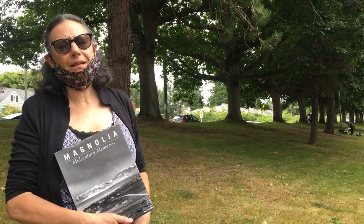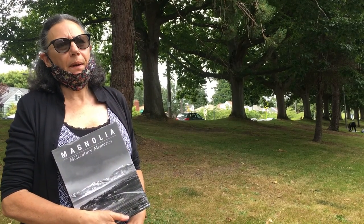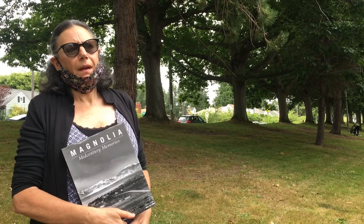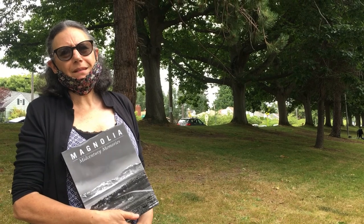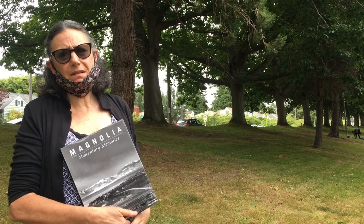The books are beautifully designed and are often referred to as coffee table books, but they do have a lot of stories in them. The stories are first-person narratives with lots of detail about what it was like to live on Magnolia, from the 20s up through the 60s.